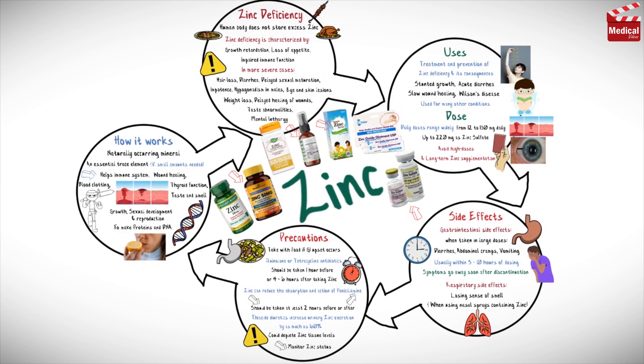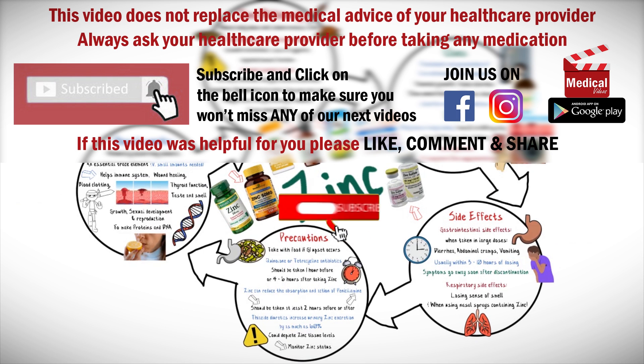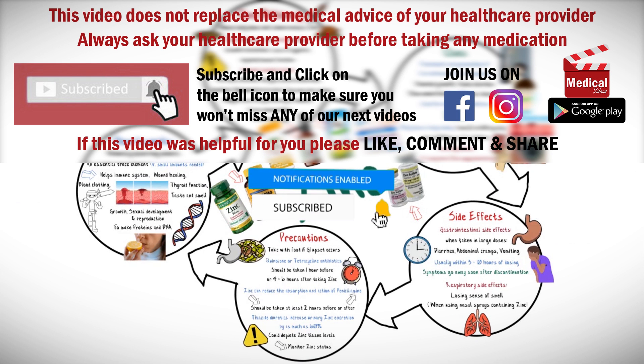That's all for this video. Make sure to subscribe and click on the bell icon for more animated medical videos like this one.